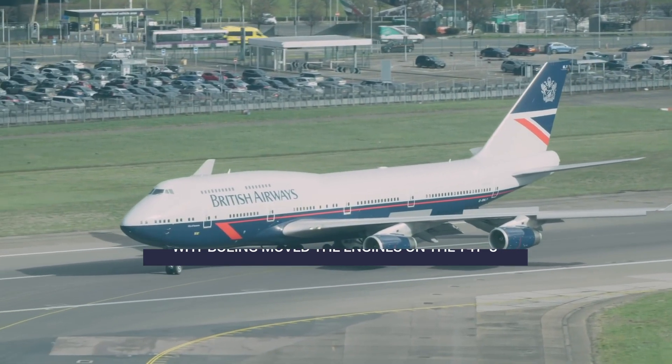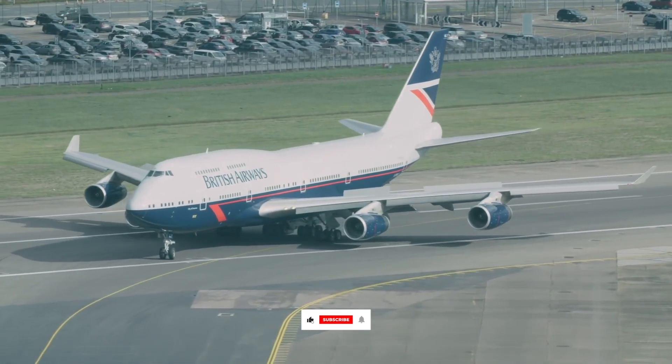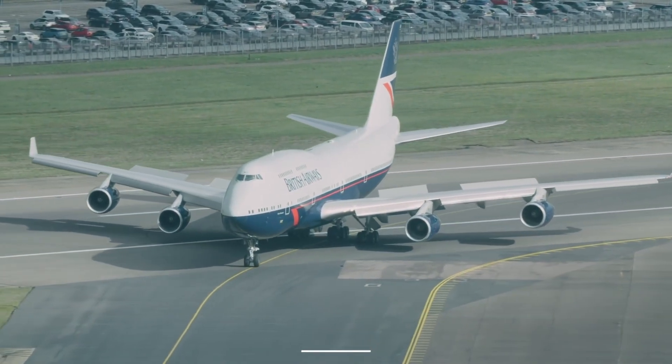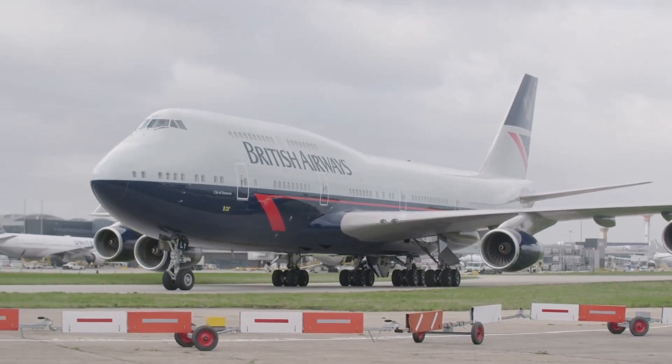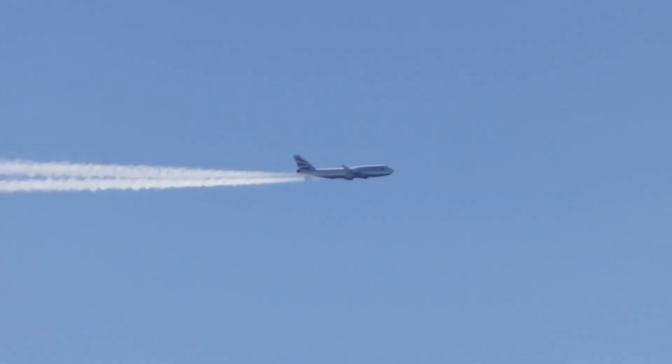Pilot Anas Maaz explains that engines were hung on pylons that extended downwards on older aircraft for a valid reason. If engines were too close to the wing, the airflow over them could be drastically impacted. However, this issue is solved if the engines are fixed on a long pylon, which ensures they are not too close to the wing.